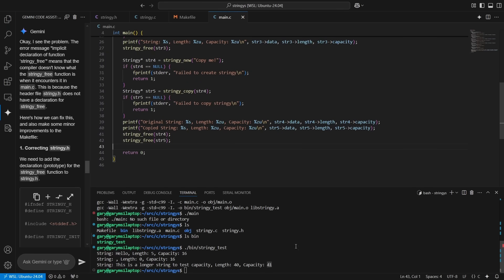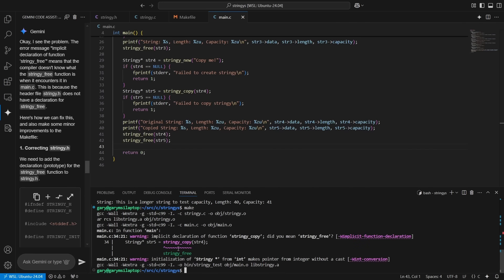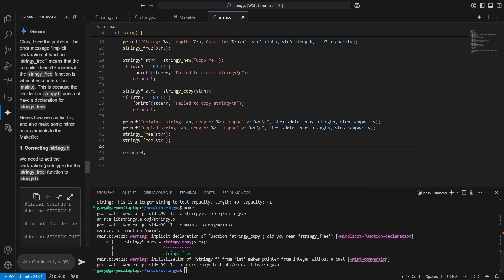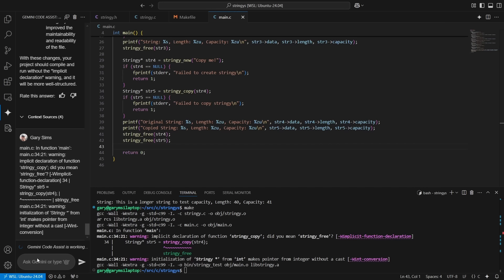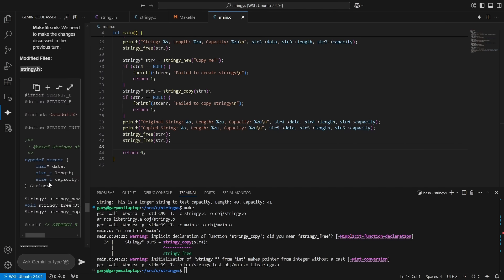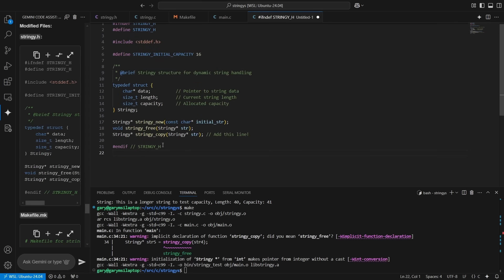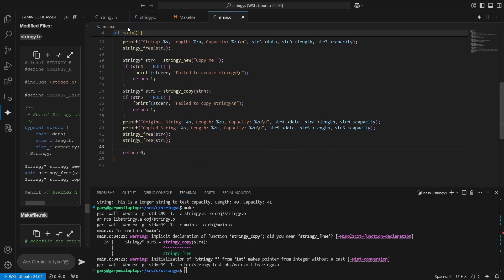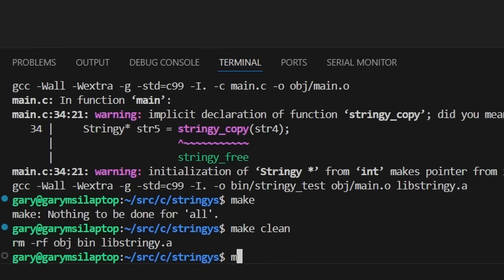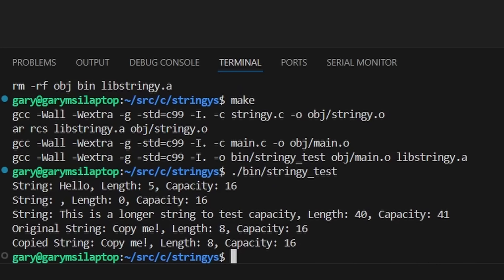We save everything and run make — but stringy_copy is not defined in the header file. We knew that was going to be a problem. We cut and paste the errors into Gemini, and it tells us to open stringy.h and add the stringy_copy line. We add it, then do make clean and make — it works. Running stringy_test: original string "copy me" length 8 capacity 16, copy string "copy me" length 8 capacity 16.